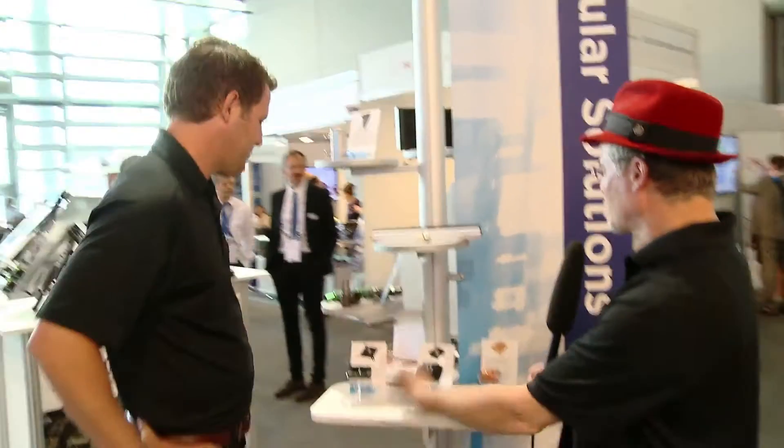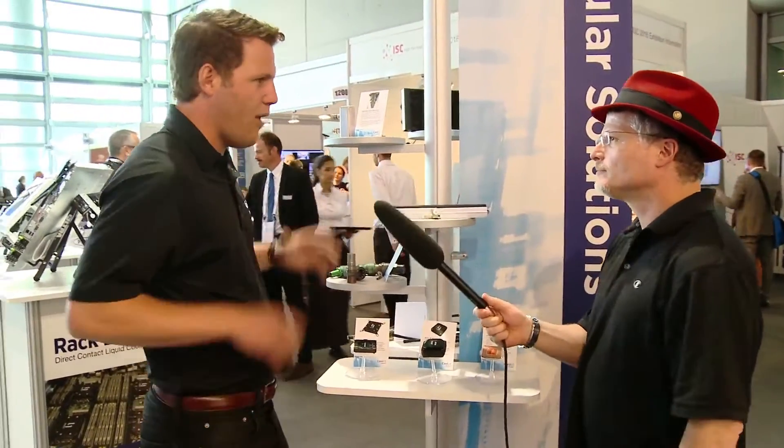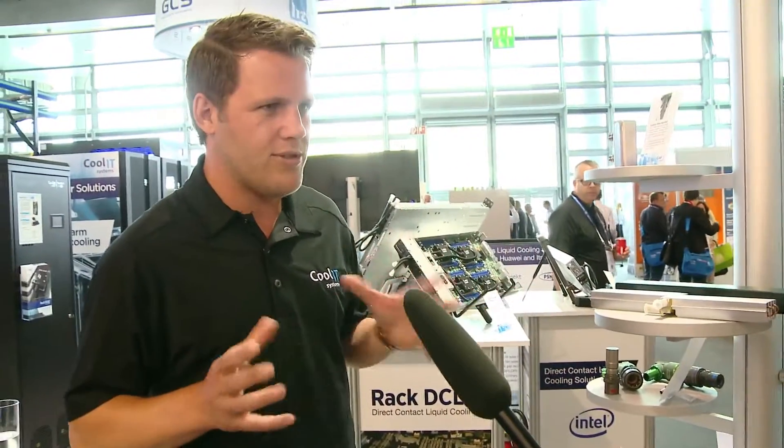So what do we have here? We have a lot of components. Kool IT offers a modular approach to liquid cooling. We have three major modules: the server module that goes inside the server, the heat exchanger module, and the manifold module. We'll walk through each of those three today.